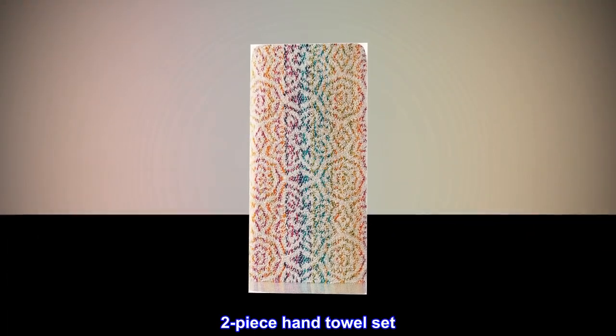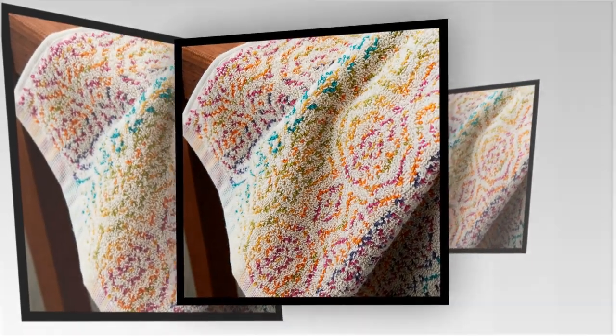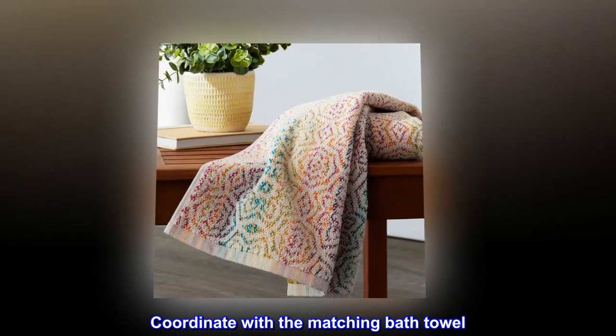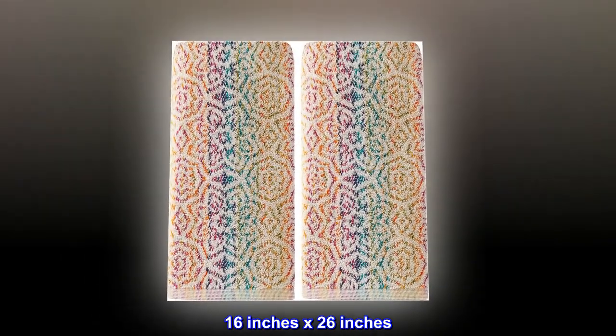100% cotton, 2-piece hand towel set. Reversible, jacquard towels. Coordinate with the matching bath towel. Made of 100% cotton, 16 inches by 26 inches.